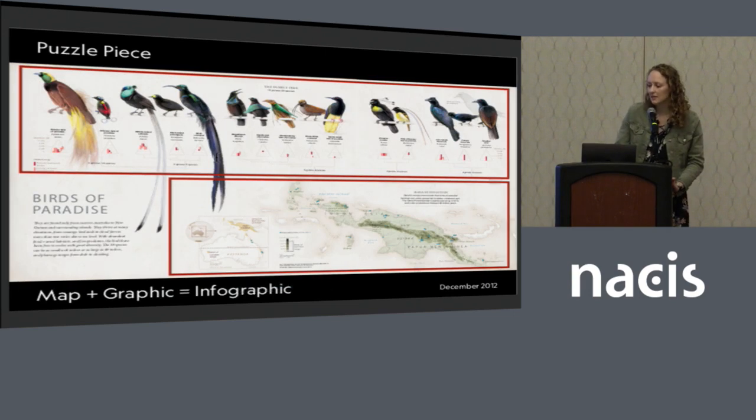When we bring a map and a graphic together, it can often feel like a puzzle. You have these two puzzle pieces and you're trying to fit them together, but if you can get it to work really nicely, it can help create a more holistic story.